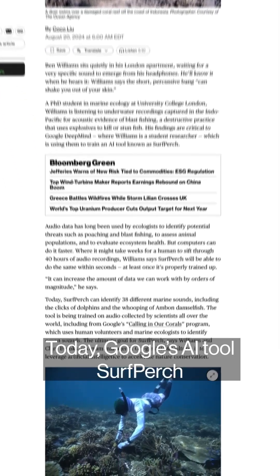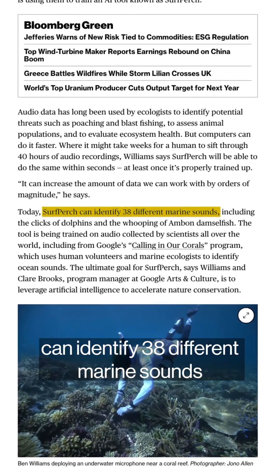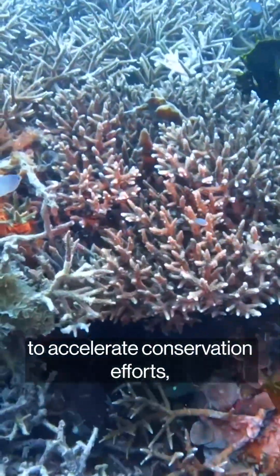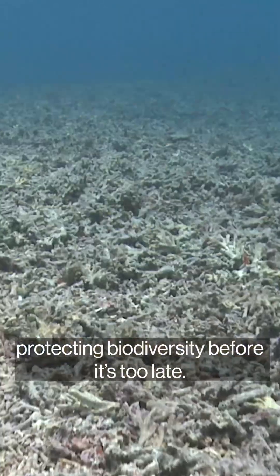Today, Google's AI tool Surf Perch can identify 38 different marine sounds, and this list is still growing. The hope is that one day we can leverage AI to accelerate conservation efforts, protecting biodiversity before it's too late.